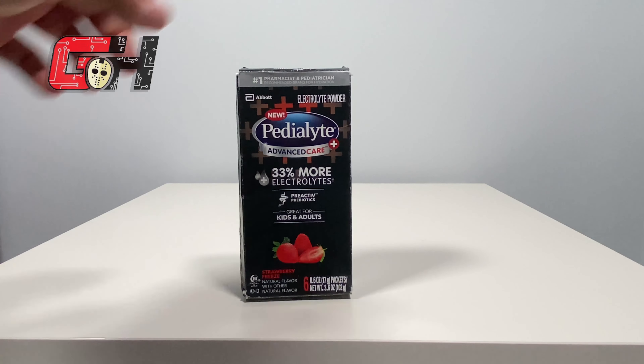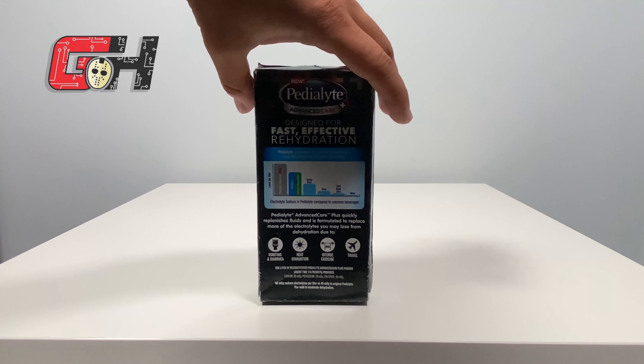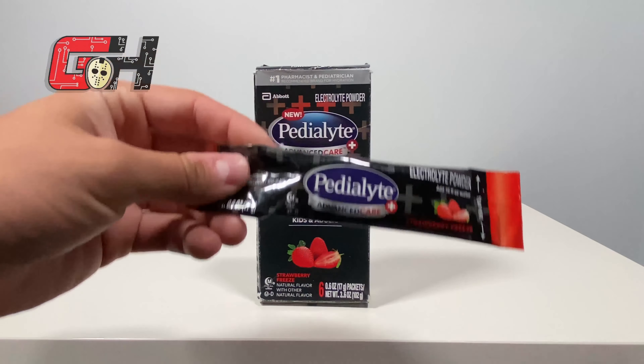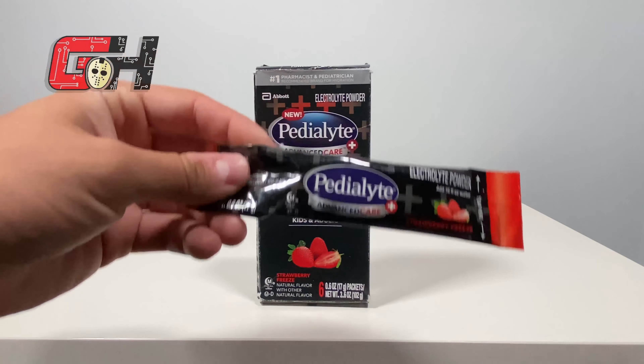Pedialyte has typically 30% more electrolytes than your average sports drink like Gatorade or Powerade, with 60% less sugar. The Pedialyte Advanced Care Plus electrolyte solution has 30% more sodium than the generic Pedialyte and also includes prebiotics to help support digestive health. You can buy it in packets, which I typically prefer, as you can bring them anywhere or mix your drink concentration as strong as you need it. From a cost-benefit side, the packs are generally cheaper and give you the best bang for your buck.